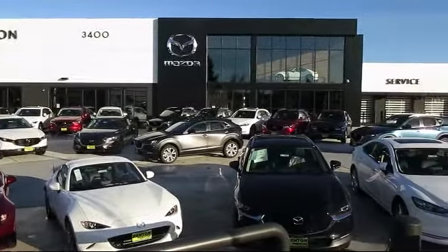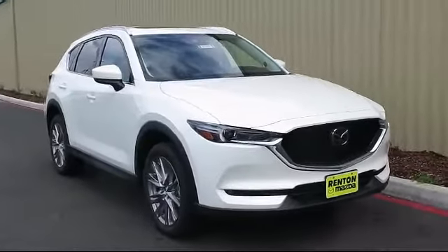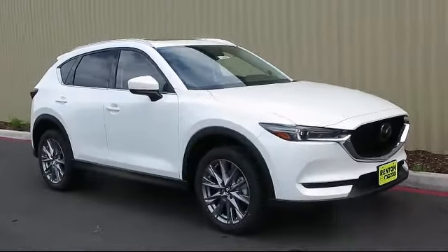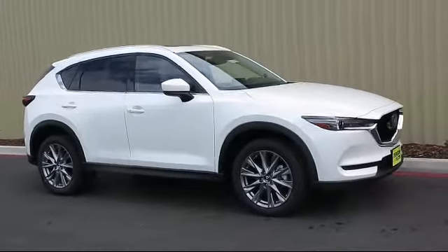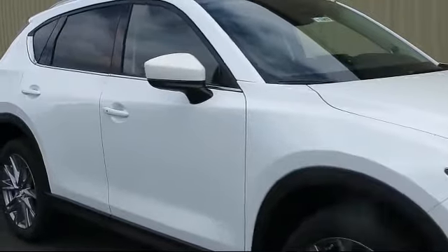Welcome to Walker's Renton Mazda, and here's a look at another vehicle from our great selection of cars, trucks, and SUVs. This vehicle is equipped with distance pacing with traffic stop-go, tire pressure monitoring system, power liftgate, and rear cargo access.